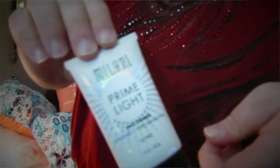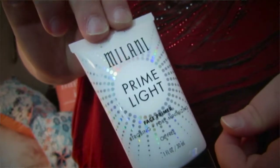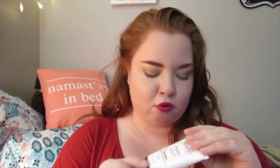Continuing with primers, I have been using the Milani Prime Light face primer, which is meant to strobe and minimize your pores. I've been using this for probably a week or two now and I've really been loving it. I'll put it on my beauty blender and actually pat it into my pores, and it really does minimize your pores — it's not lying when it says that. It gives you an illuminated feeling and just makes your skin look very nice and pretty.